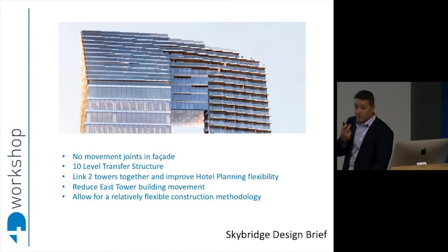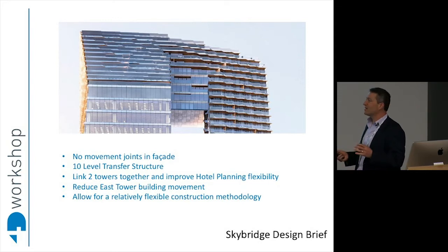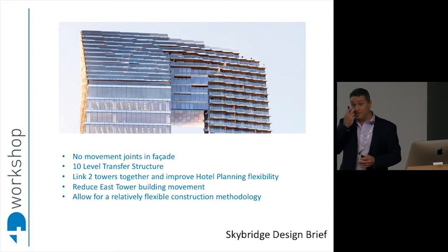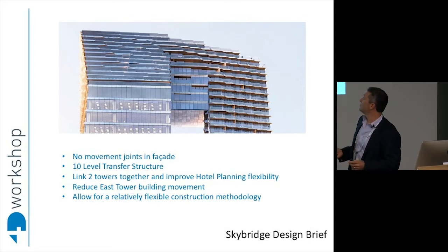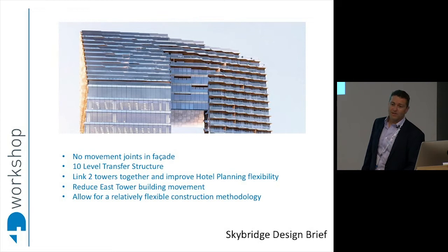So the Skybridge design brief: basically it was to have no movement joints in the facade, because the architecture was to create this interesting form that was uninterrupted and homogenous. Obviously it needed to support a ten-level transfer structure, linking the towers together to improve hotel and residential planning. To restrict the movement of the Eastern Tower, because with its lean, the Eastern Tower initially moved to the north around 160-odd millimetres under gravity. And part of the brief was also to improve construction methodology flexibility.